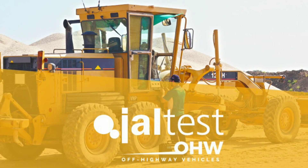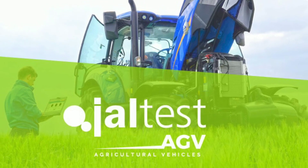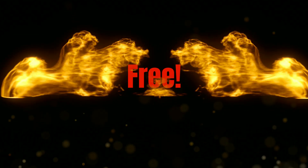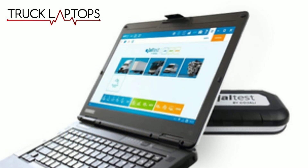We want to be able to add coverage for equipment that's not listed. No worries — we did that too. And guess what? That's free. Boom! The best diagnostic laptop just got better. Diagnose everything with truck laptops.